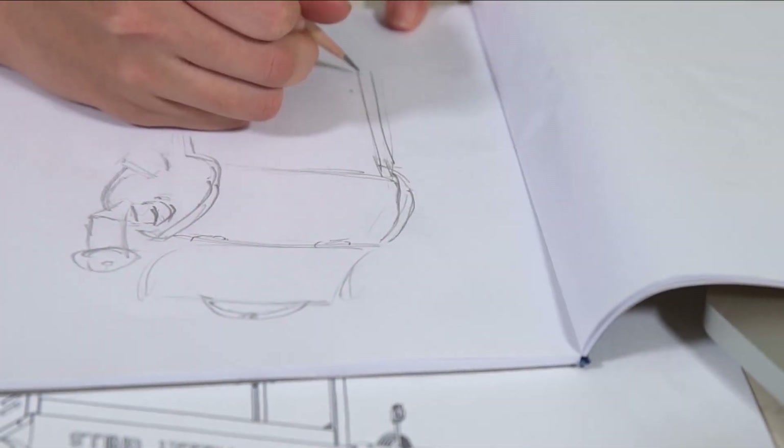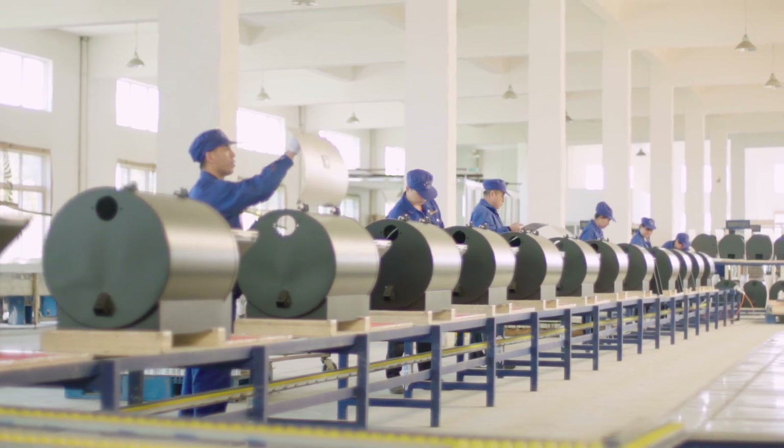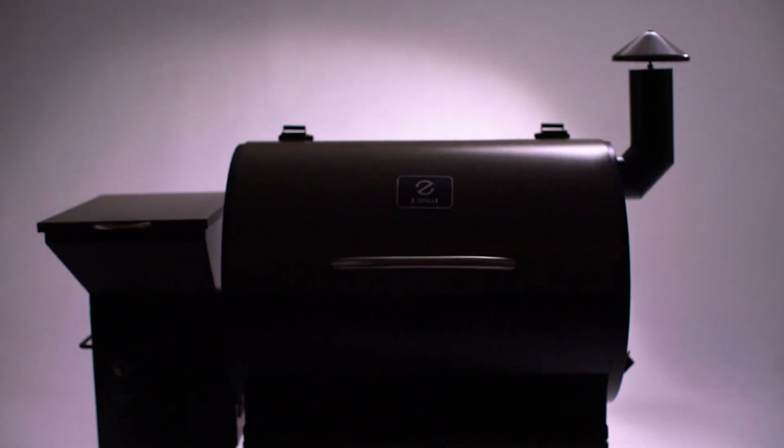Our team of designers, manufacturers, and customer service representatives makes Z Grills a self-sufficient company that produces best-in-class barbecues and wood pellet grills.